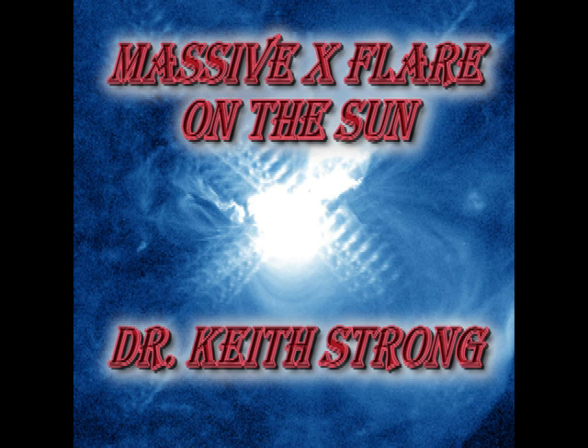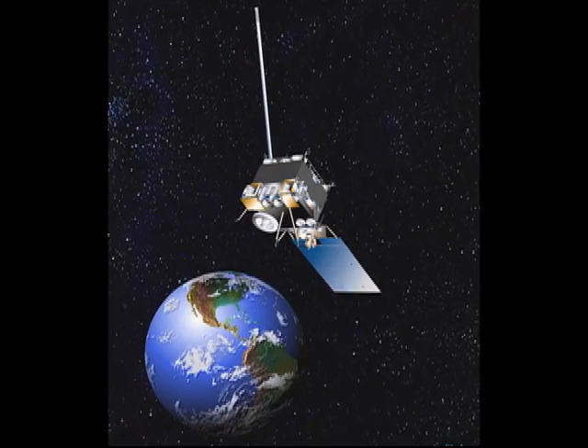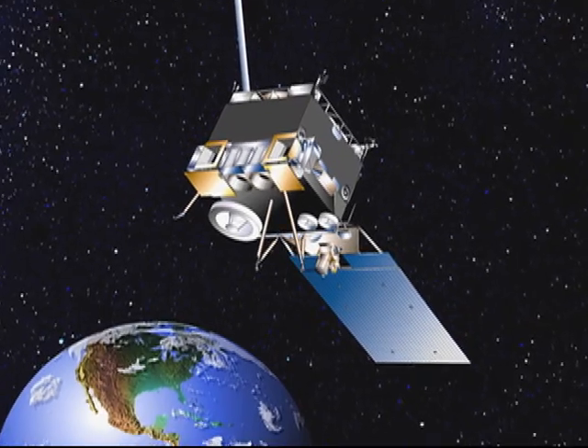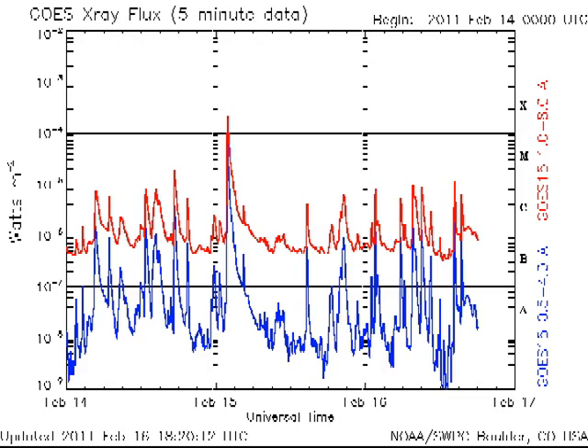You might well ask, what is an X-flare and why should I care? The importance of a flare is characterized by its peak X-ray emission. We get that from the NOAA GOES satellite, which carries a small X-ray monitor on board. It is rather unimaginatively called the X-ray Sensor, or XRS for short. It monitors the sun in two bands: 1 to 8 angstroms and 0.5 to 4 angstroms. The important channel is the 1 to 8 angstrom band, which is shown in red on the plot.